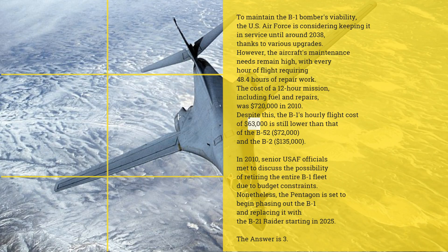However, the aircraft's maintenance needs remain high, with every hour of flight requiring 48.4 hours of repair work. The cost of a 12-hour mission, including fuel and repairs, was $720,000 in 2010. Despite this, the B-1's hourly flight cost of $63,000 is still lower than that of the B-52 at $72,000 and the B-2 at $135,000.